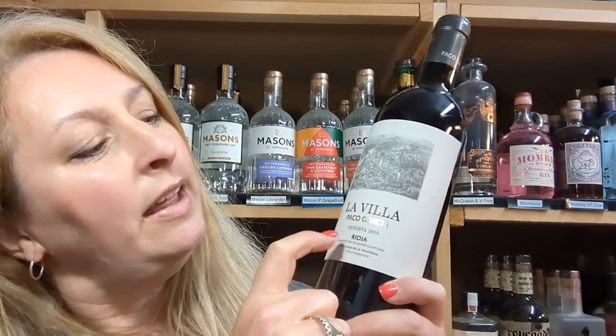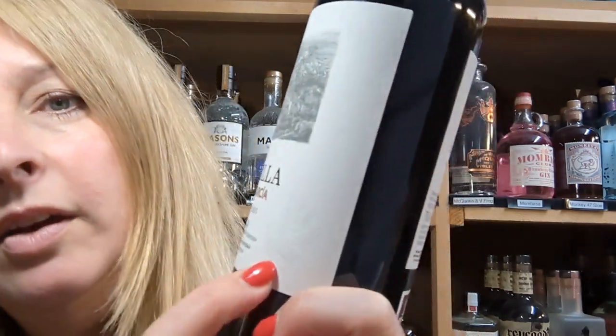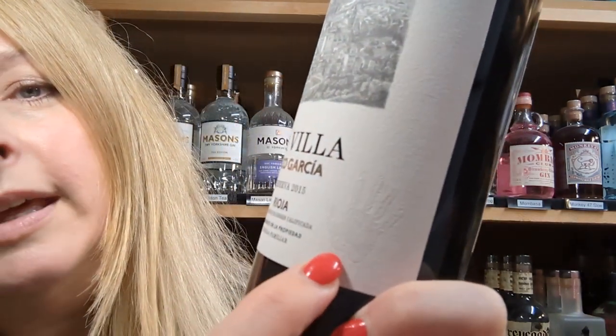And here we have it. This is La Villa Paco Garcia Reserva 2015 and there's the hand on the bottle there. It's a bit more subtle — can you see that? There it is. Yeah, but still there.